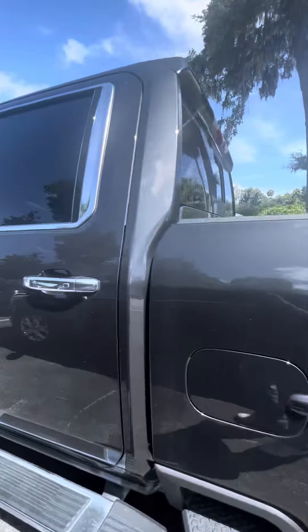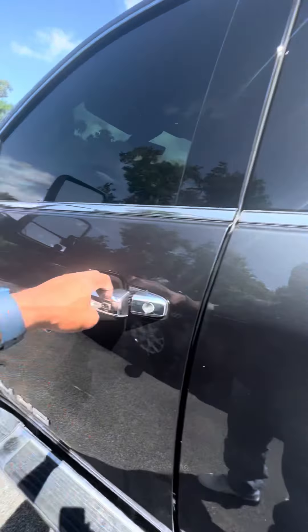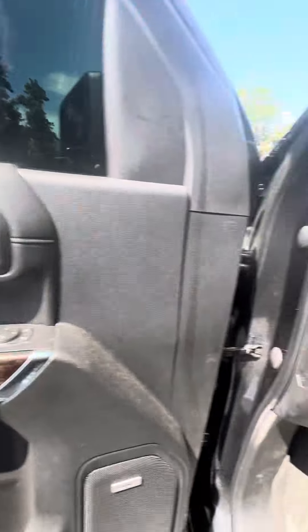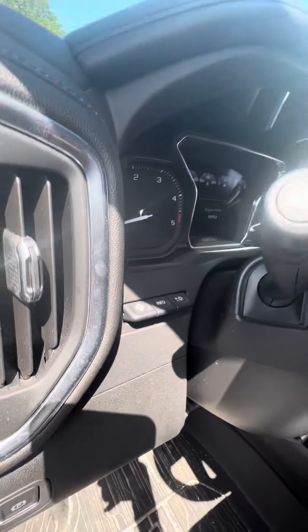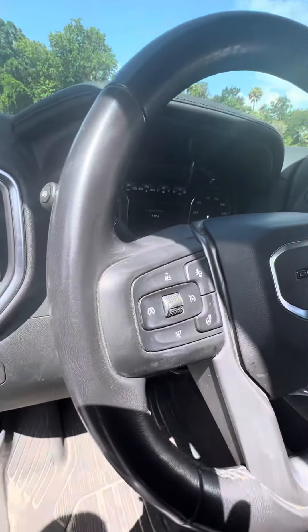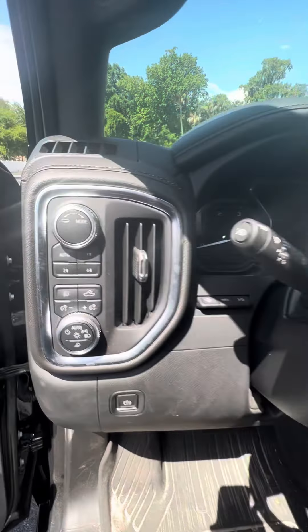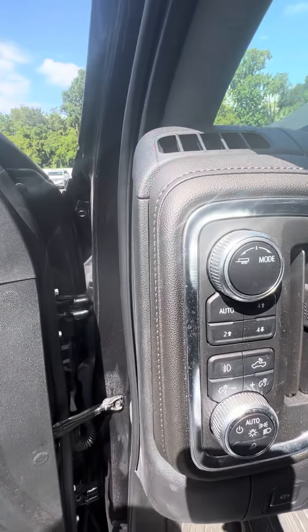Again, this is a certified pre-owned vehicle. Now we go to the driver's side. Power windows, power locks on the driver's side door, two-seat memory, heads-up display — don't take your eyes off the road, you can see everything right off your windshield. Multiple settings on the driver: heated steering wheel, four-by-four, auto, four high, four low.